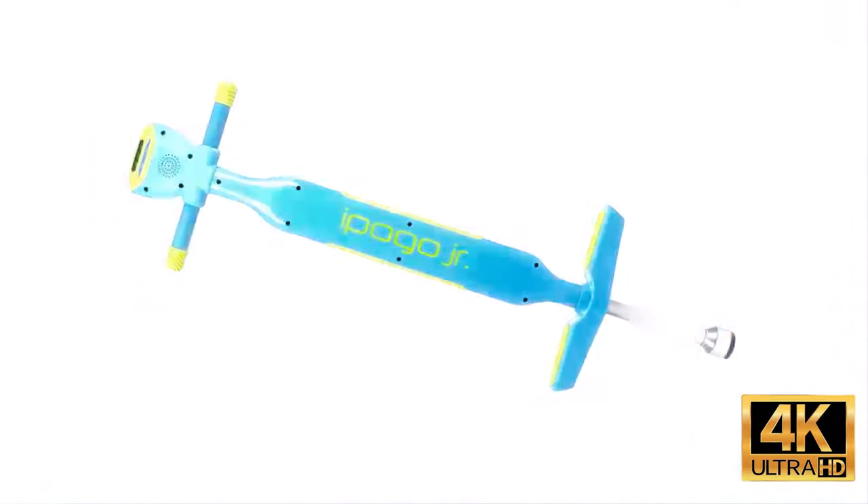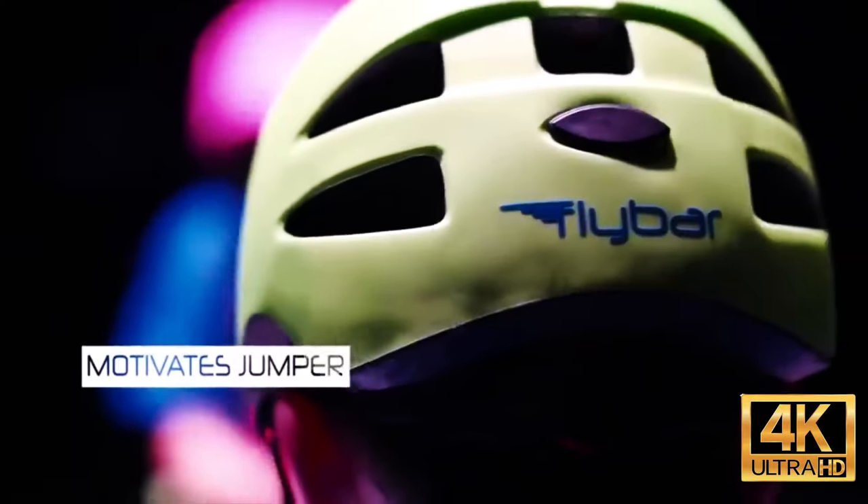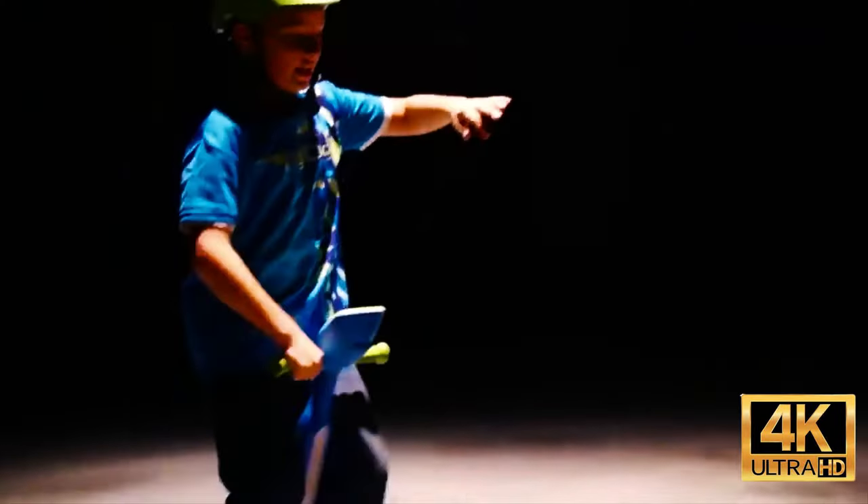To start playing, you will need to spend $158 for two pogo sticks and buy six triple-A batteries as well. The weight limit for jumpers is up to 80 pounds. Interestingly, the maximum counter value is 999 — but what if someone jumps over a thousand?